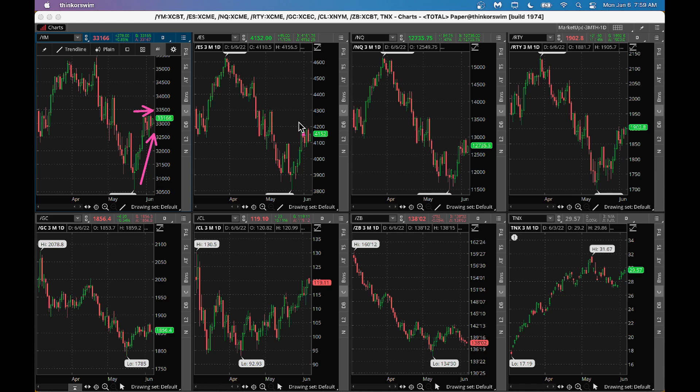It looks like it's facing some resistance at this level and could come down from here. From a gold perspective, gold is doing pretty well with a nice uptick. Crude oil is doing very well, bouncing up and down - on any bad day in crude oil you could buy some great energy stocks. Bonds are selling off with a downtick, and we got inflation and interest rates ticking higher, which is going to put some pressure on the market.